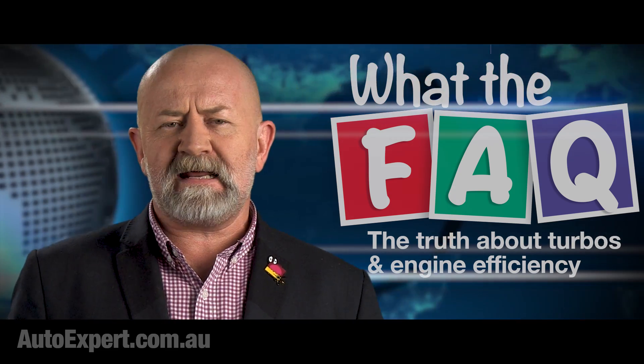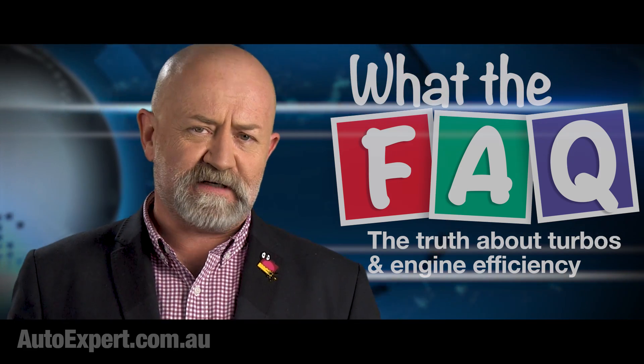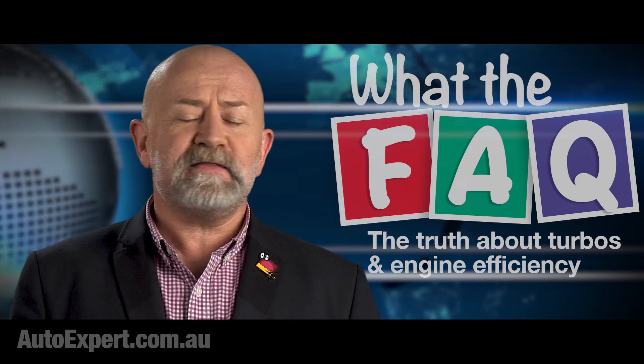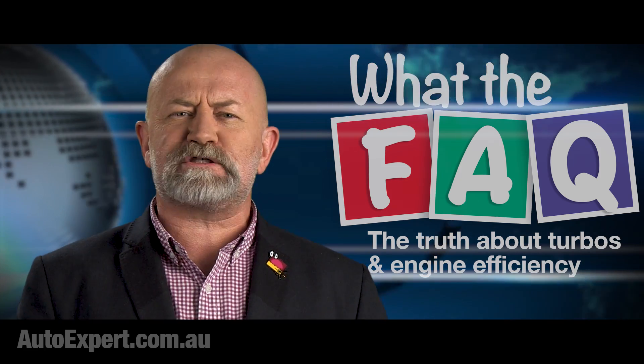It's self-evident that adding a turbocharger to a modern engine does increase efficiency, because all the manufacturers are doing it. And they're generally not doing it to build some fire-breathing tyre-shredding monster.